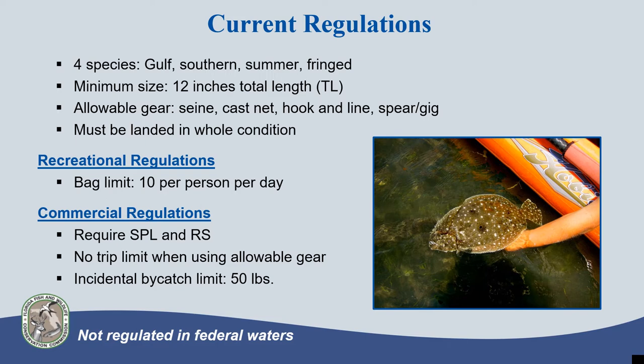The daily recreational bag limit is 10 flounder per person. Commercial harvesters are required to have a saltwater product license (SPL) with a restricted species endorsement. While there is no commercial trip or possession limit when harvesting flounder using the allowable gear types, commercial harvesters are limited to no more than 50 pounds of flounder as incidental bycatch while using other gear types, such as trawls.